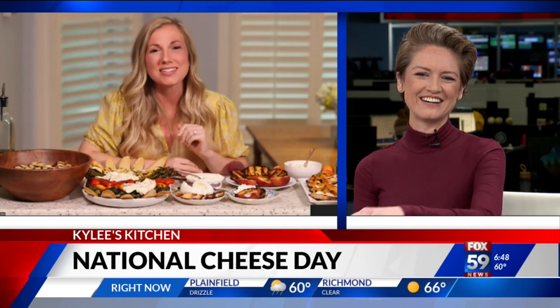Thank you for being with us this morning. I can't wait till you're back in studio. It was such a privilege to do this — it makes me so happy. If you want to try these recipes, Kylie has a lot of great recipes. You can head to our website — we've made it easy for you — Fox59.com slash links.